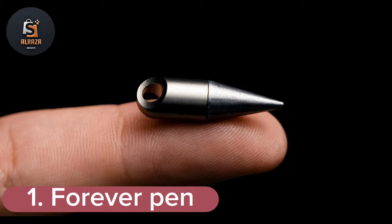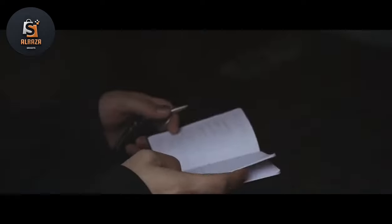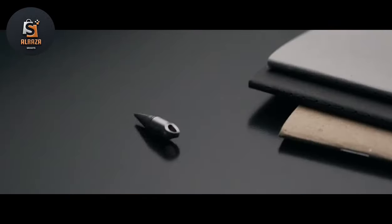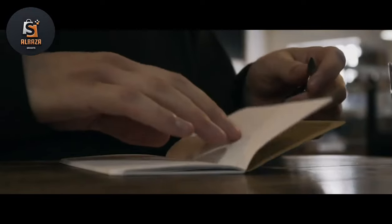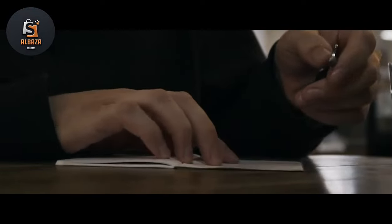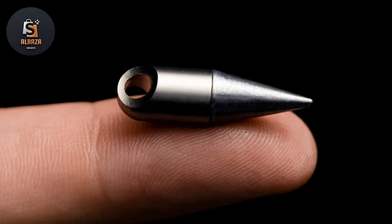Number 1: Forever Pen. Ever needed a pen and couldn't find one? This tiny pen sits on your keys and never needs refilling — always ready for action. Jot down notes, write underwater, and you can even open packages with it. Titanium body, safe silver composite tip. It's become increasingly more common nowadays, claiming to be the world's smallest inkless pen.